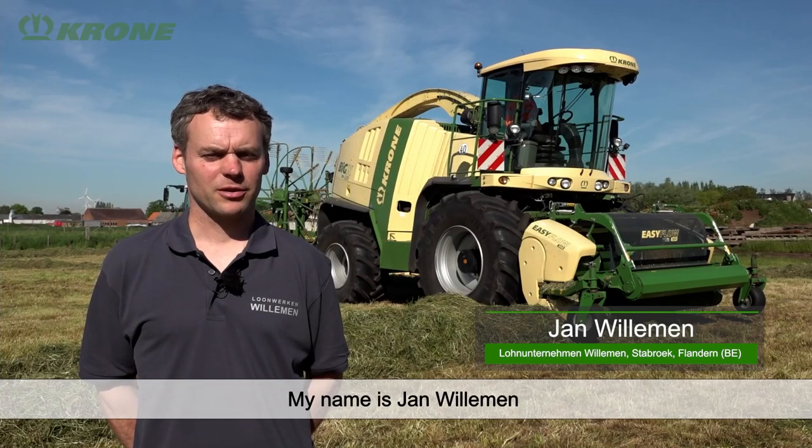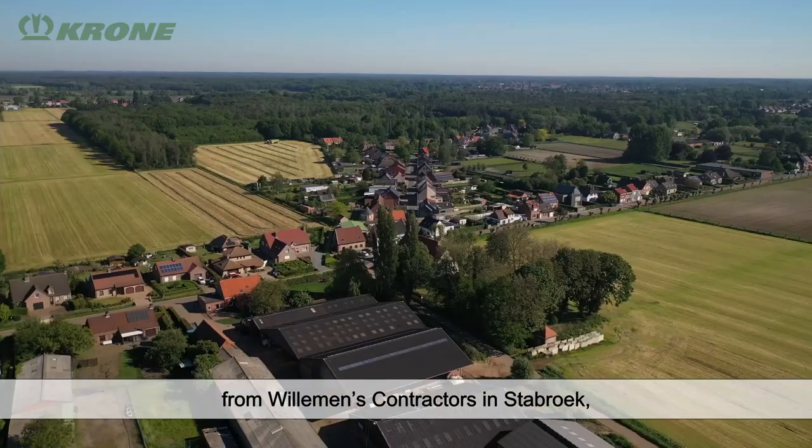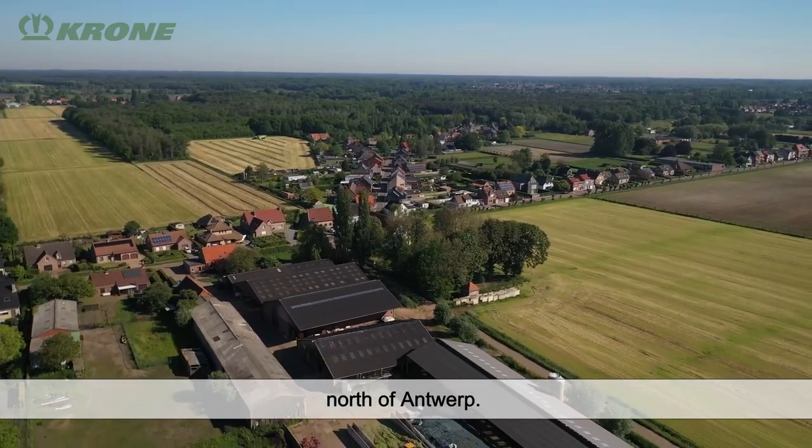I am Jan Willemme from the company Willemme. We are located in Stabroek, north of Antwerp.